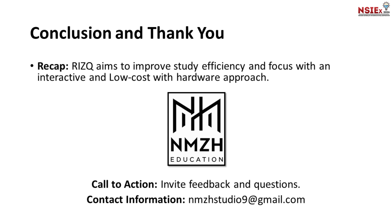In conclusion, RIZQ is a game-changer for students who want to study smarter and more efficiently. By addressing the challenges we face, RIZQ helps us stay focused, manage our time, and learn interactively. We believe RIZQ has the potential to revolutionize the way students approach their studies. Thank you for your attention — we welcome any questions or feedback, and let's work together to make RIZQ a success.